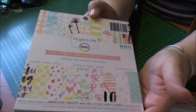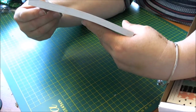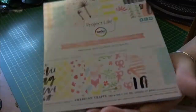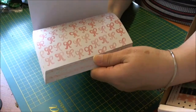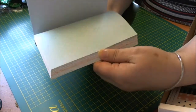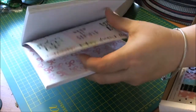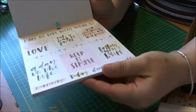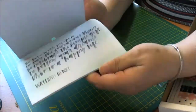I got the Becky Higgins Project Life — this one is called the Inspire Edition. I thought it had a lot of nice fun papers; it's got some little inspirational quotes and things that you can cut out and put on cards, and I think the papers just repeat themselves after a while. Really, really pretty.